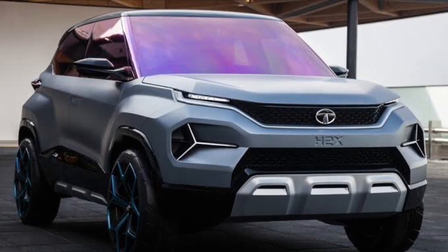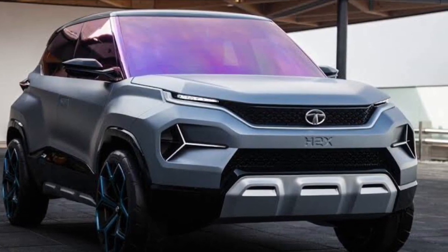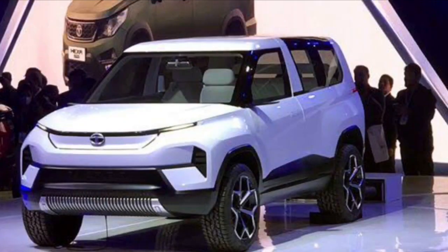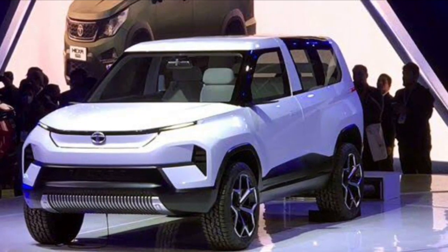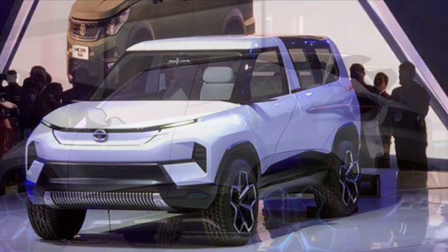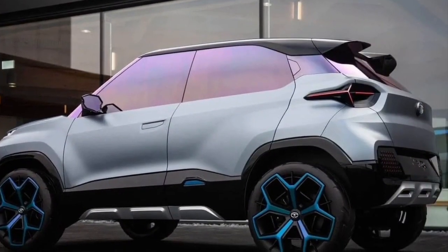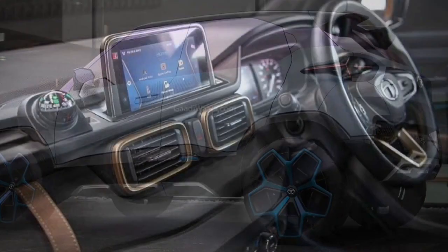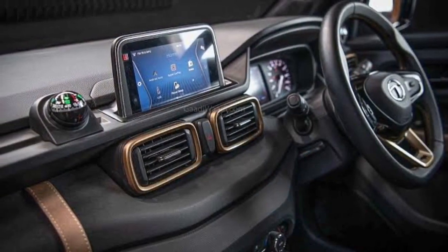Hey everyone, welcome to iPhone Build the Auto Tech Tuba, and today we're presenting a very nice input for the Tata HBX, which is the upcoming launch in October 2021. The engine configuration we have for this vehicle is a 1.2 liter petrol/diesel, 1200cc engine, 114 Nm of torque, and a 4-cylinder.